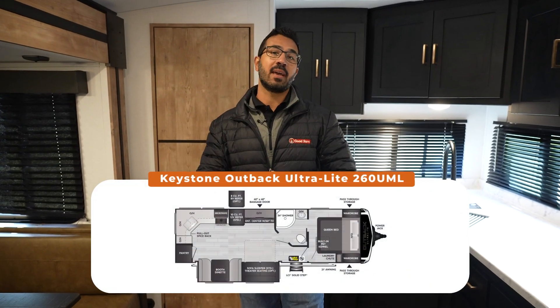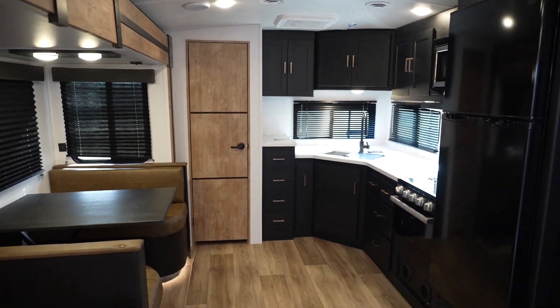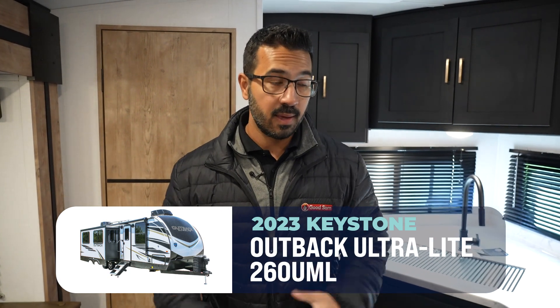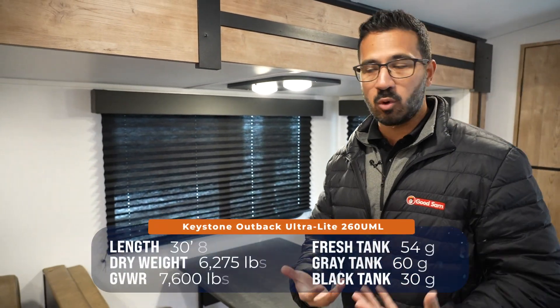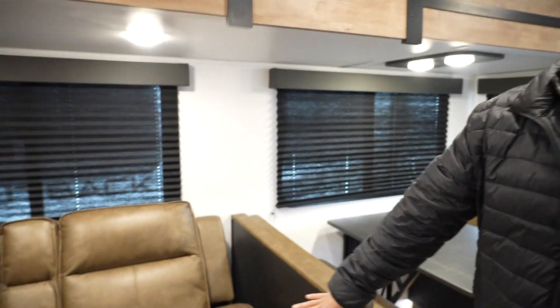This just may be one of my favorite couples travel trailers. It is an amazing layout with really nice amenities — bright, open, and airy. This is the Keystone Outback Ultralight 260 UML. I love the way they have this set up. You have this huge slide right here which opens up the space, but it's still fairly light, coming in right around 6,200 pounds — which is fairly light for being over 31 feet.